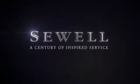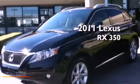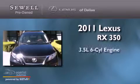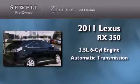Sewell, a century of inspired service. This is a 2011 Lexus RX 350. It has a 3.5 liter 6-cylinder engine and an automatic transmission.